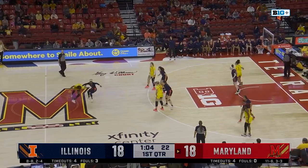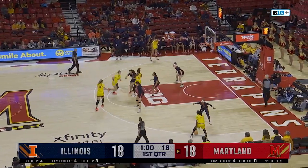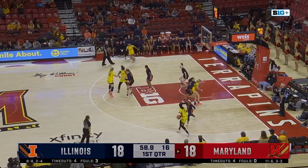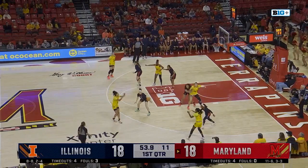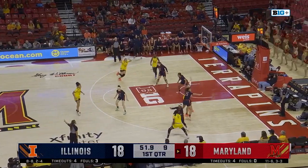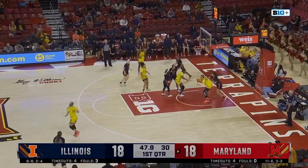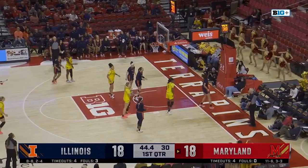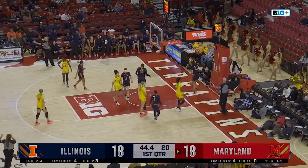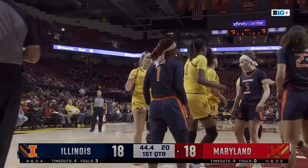Sellers on Genesis Bryant, Sellers — backing her way out, looking for some help. Can't find anybody — gets it to Briggs, back to Cheyenne Sellers. She wanted to go to Kubek inside, wasn't there, she'll take it herself. Missed the layup — tipped to Kubek, she can't finish. Still loose, and finally out of bounds to Maryland with 44.4 on the game clock in the first quarter.